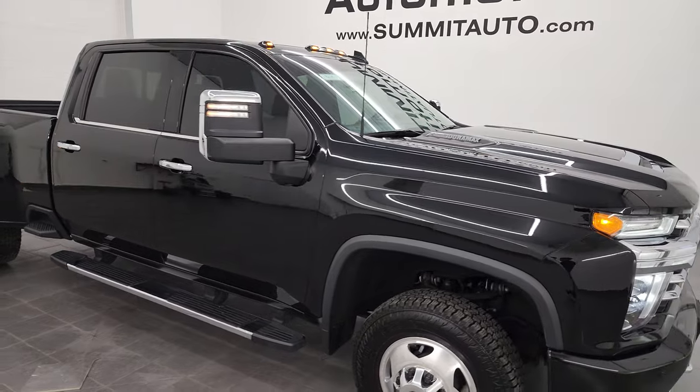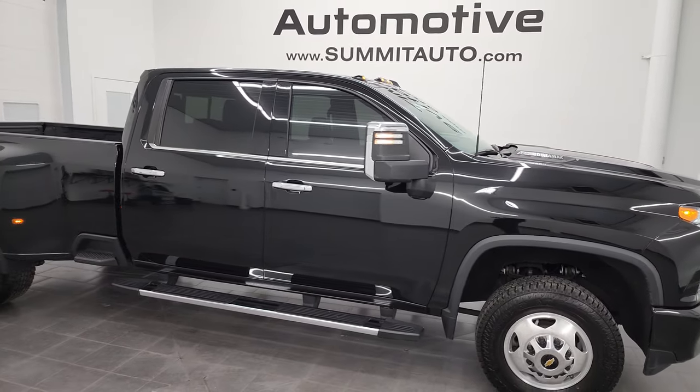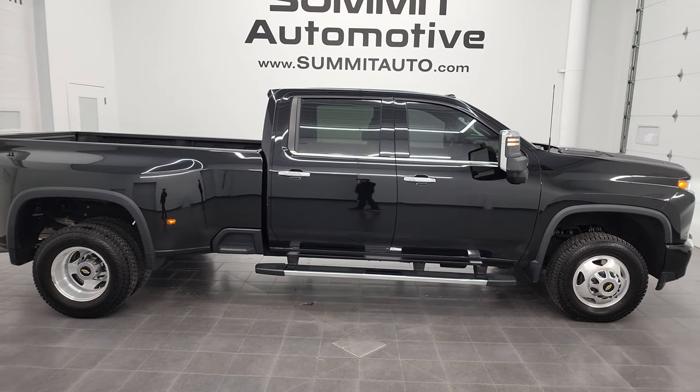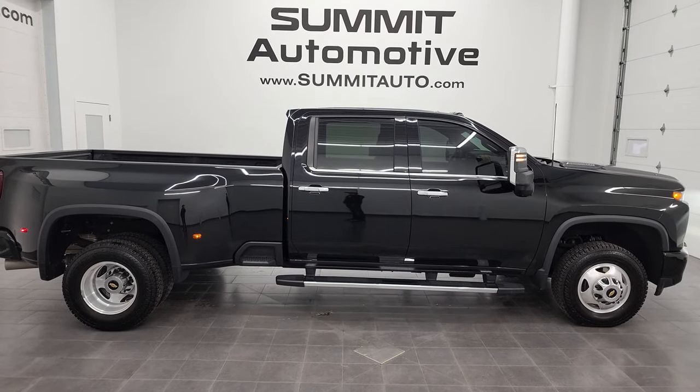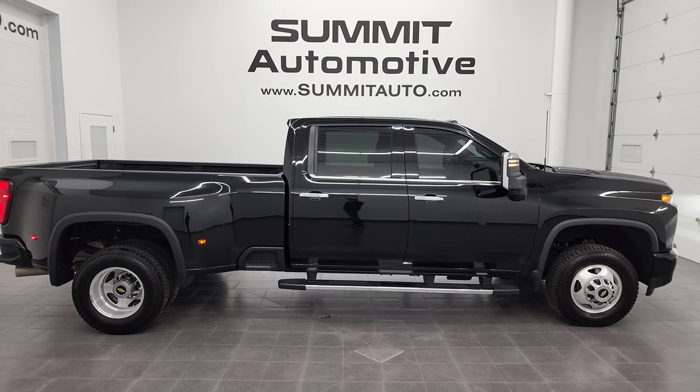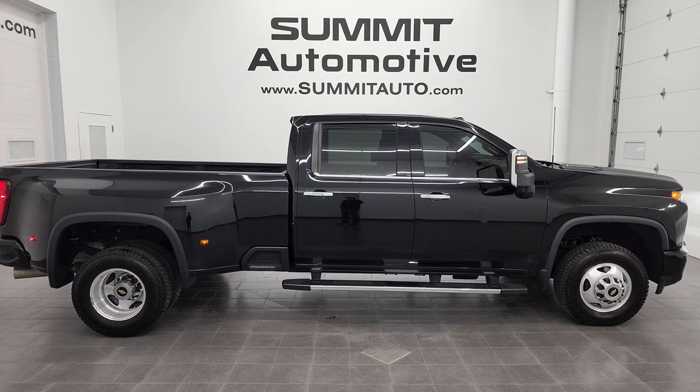I would highly recommend this truck from a quality and condition standpoint — I don't think you'll find too many this nice. To see more pictures of this truck and one of our other 550 new and used cars, trucks, SUVs, minivans, Wranglers, half tons, three-quarter tons, one tons — you name it — go to summitauto.com.